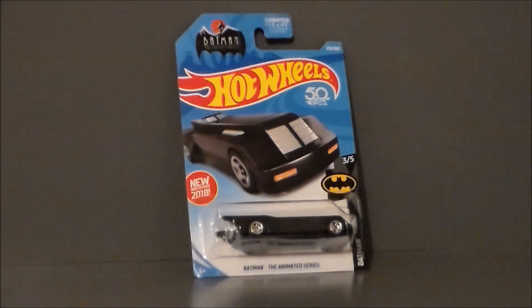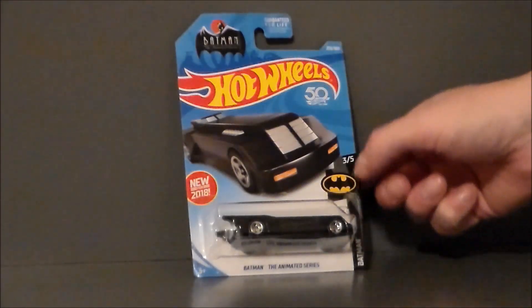They probably had a Kenner version back in the day in the 90s, but I don't really recall. This thing is very beautiful. I always liked the Animated Series Batmobile because it was kind of a sleeker version of the 1989 Tim Burton Batmobile that we got in the film, and the Animated Series always reminded me of an animated version of that movie, which I loved back in the day. But this is really, really cool.